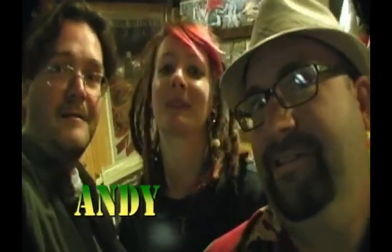My name's Andy. I'm Drew. Alright, try this again. My name's Andy, Allison, Drew. Good night.